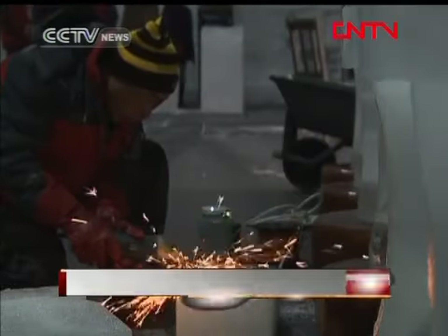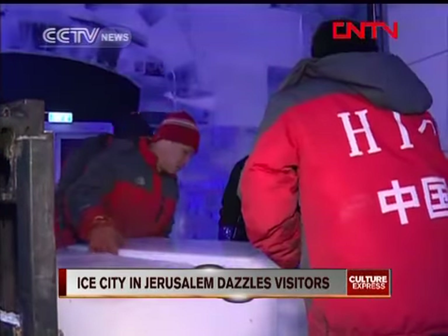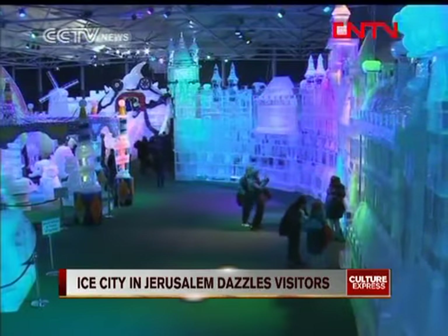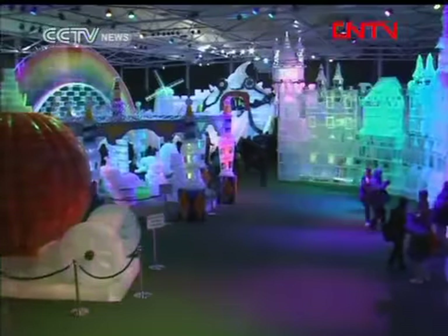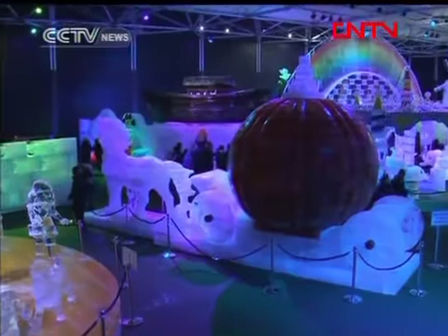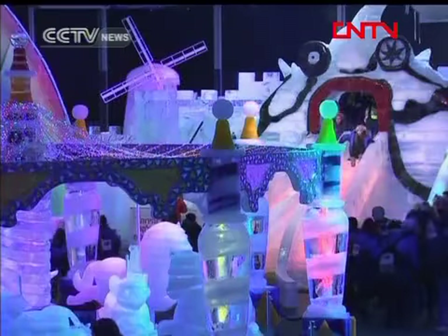Four months of hard work by over 200 ice sculptors, including 35 from China, resulted in this. The ice city features monuments from Jerusalem, including old city walls and the Tower of David carved from blocks of ice, along with a host of children's attractions.